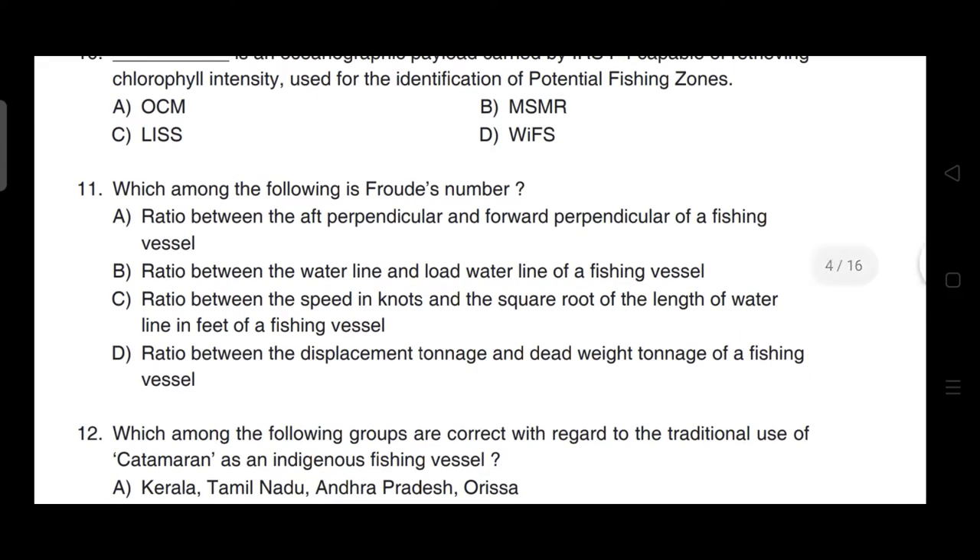Which among the following is Froude's number? The correct answer is option C — it is the ratio between the speed of the vessel in knots and the square root of the length of the waterline in feet of a fishing vessel.